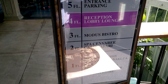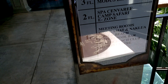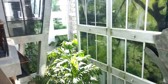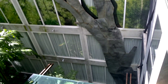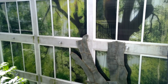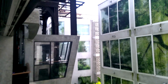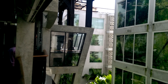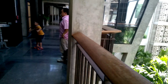Level four is reception, level three is the bistro. This is just absolutely fantastic — luxury living in Pattaya. Steampunk. I love the way they've incorporated the modern with the new. It's just really, really cool.